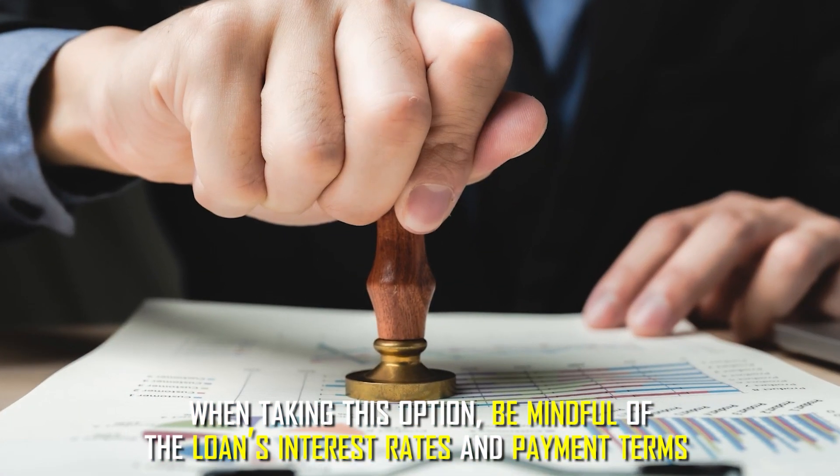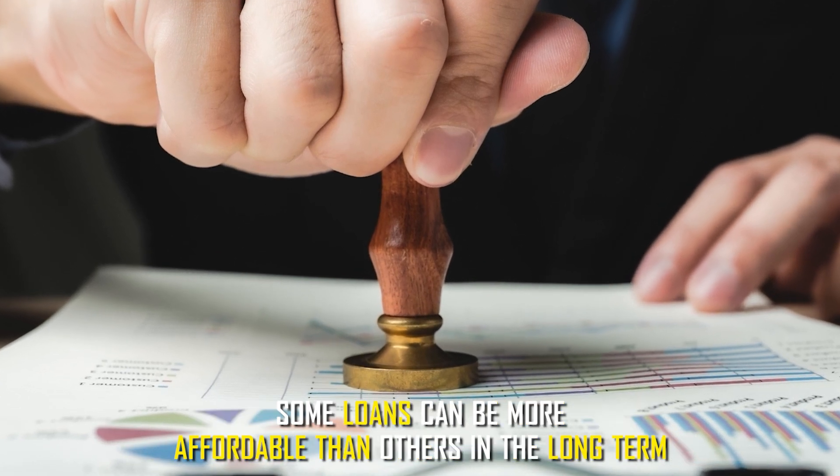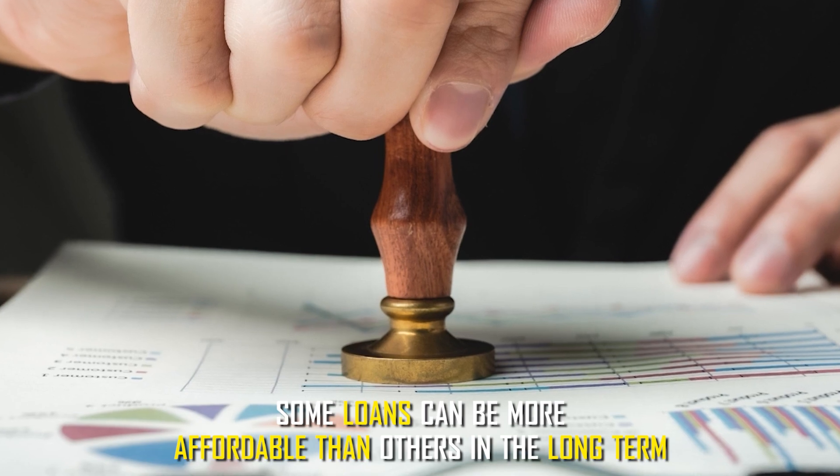The remaining 80% of the purchase price is accounted for in the mortgage. When taking this option, be mindful of the loan's interest rates and payment terms. Some loans can be more affordable than others in the long run.